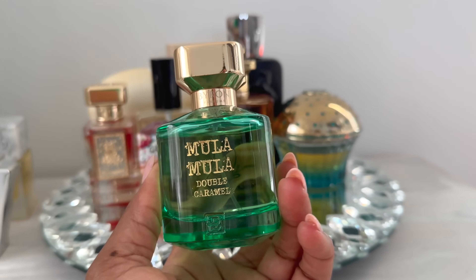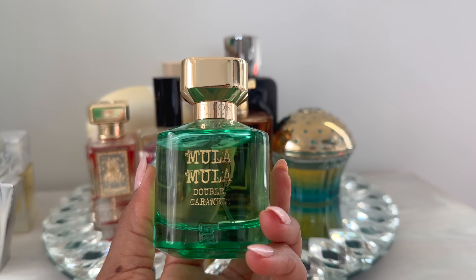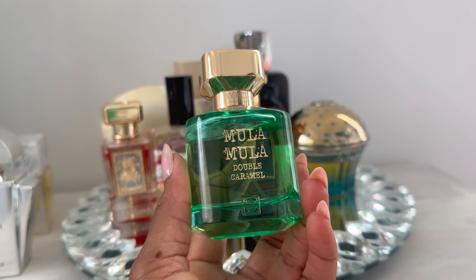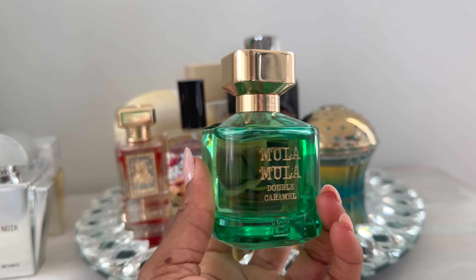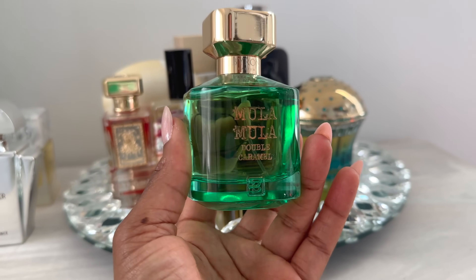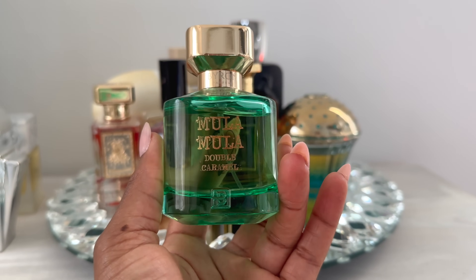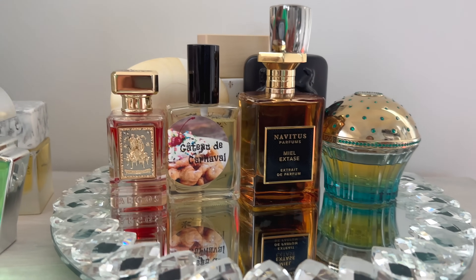This next one is Mula Mula Double Caramel. I'm going to talk about this one more in depth in an upcoming Gourmands video. But this one wears very different from what I was expecting. I can't remember what I got from the original Mula Mula when I tried it years ago. I feel like this is like this gorgeous fruity nectar caramel scent with a very clean sparkling patchouli — that's what I'm getting in a nutshell. I was expecting something really rich, decadent, deep with double caramel in it, but I'm not getting that. Some people are though, which is why I'm always telling y'all — try these fragrances out on your own skin.